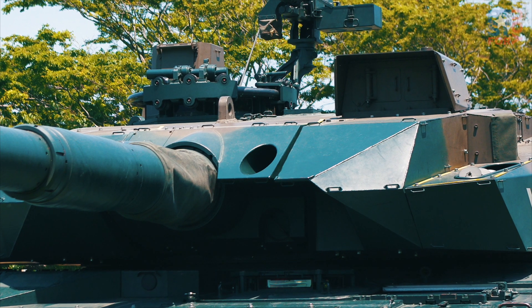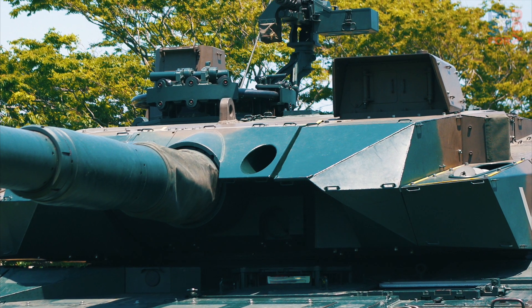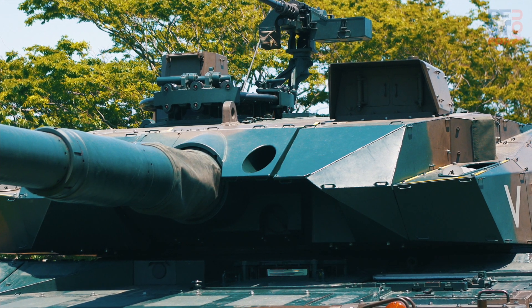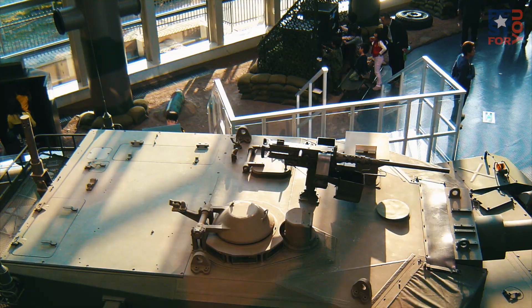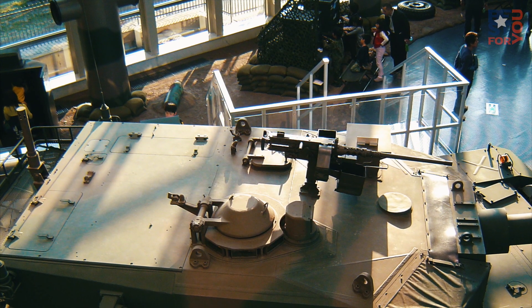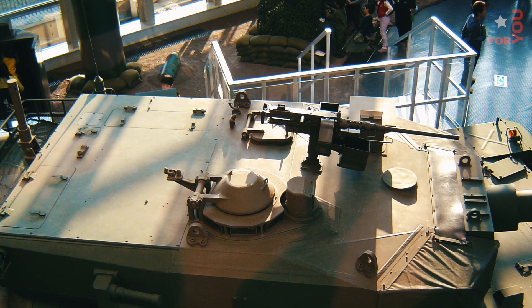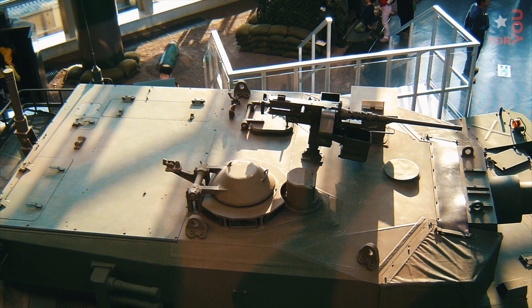The tank is protected by a very advanced material called nano-crystal steel, which is triple the hardness of regular steel. Additional composite armor modules add to the already powerful protection. The latest sensors, battlefield management systems, and sights give the crew a high level of battlefield awareness in comparison to many other tank systems.